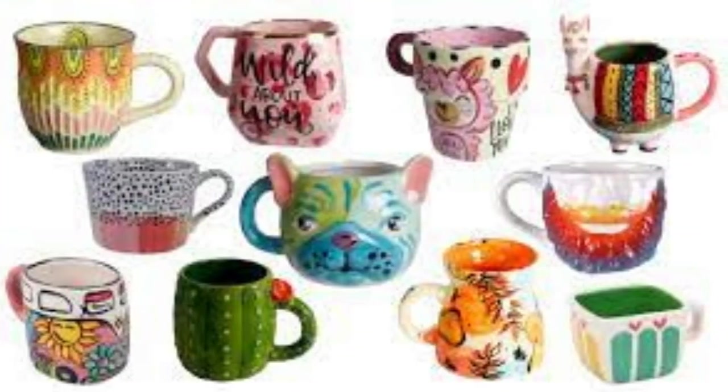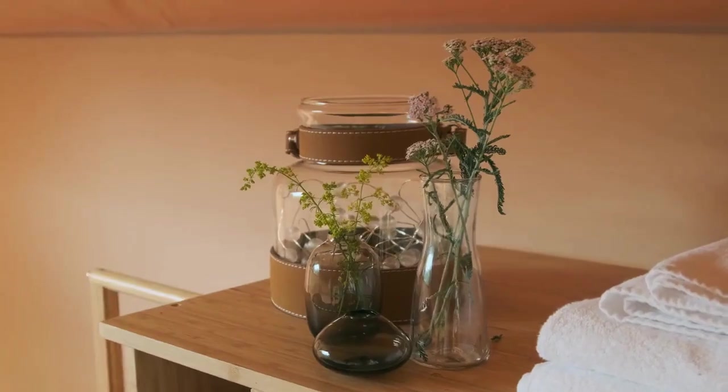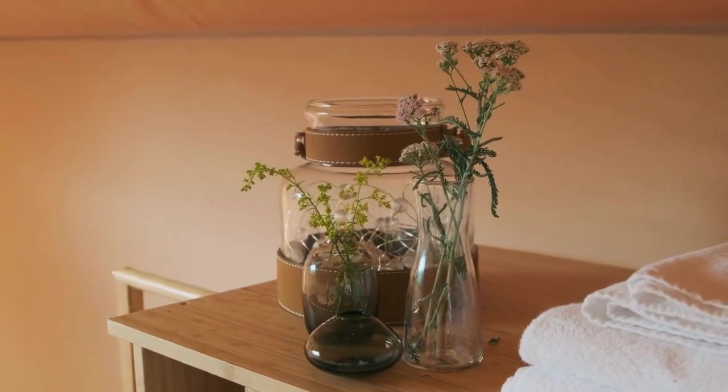Novelty coffee mugs. These mugs are designed to be fun and quirky, and often feature unique shapes or designs. They can be made of ceramic, glass, or other materials.